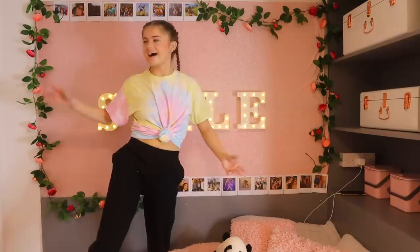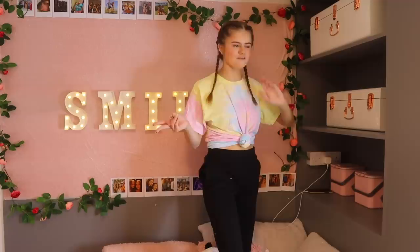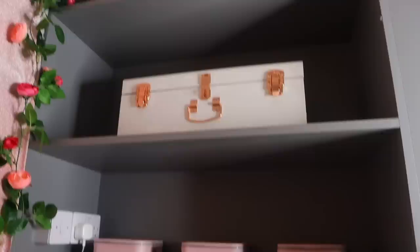Over here I've got some more storage in really cute trunks - I don't have much in them at the minute; one is going to be for sponsored things or brand new stuff and there's only one thing in there. Down here I've got three little mini bins that basically have essentials in them like medicine and contact lenses.